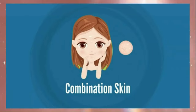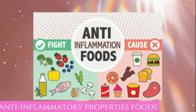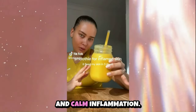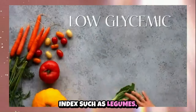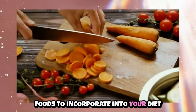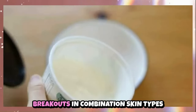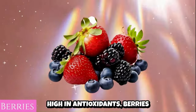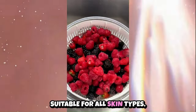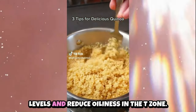For combination skin, follow a balanced diet that includes a variety of nutrient-dense foods to support overall skin health. Incorporate foods with anti-inflammatory properties, such as turmeric, ginger and green tea, to help balance oil production and calm inflammation. Experiment with foods that have a low glycemic index, such as legumes, sweet potatoes and whole grains to minimize fluctuations in oiliness. Greek yogurt, rich in probiotics, supports gut health linked to skin balance and reduced breakouts. Berries, high in antioxidants, protect the skin from free radical damage. Quinoa provides complex carbohydrates and protein, helping to stabilize blood sugar levels and reduce oiliness in the T-zone.